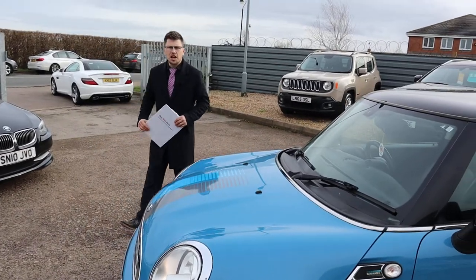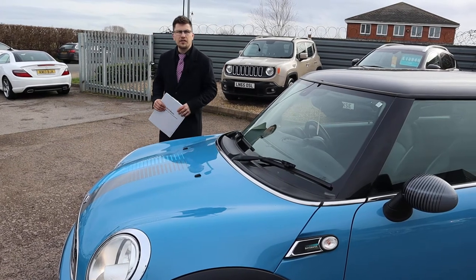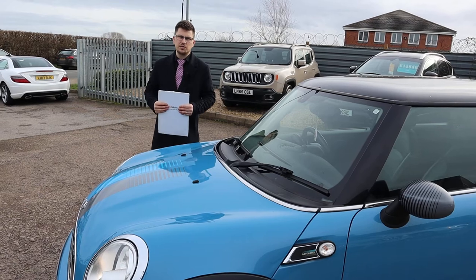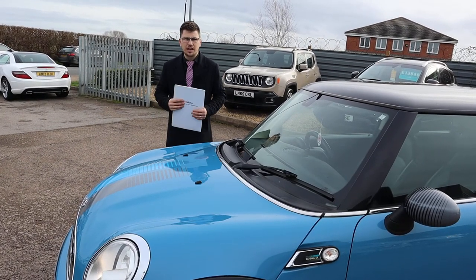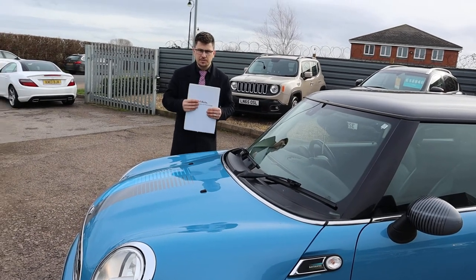Our number is 01926 267813, located in Warwick. If you'd like a video of the car or you'd like to see the inspection of the car, let me know if you're buying from a distance. A lot of our customers do buy from a distance because we make sure you get to see everything and can get value for money. But for now, we'll leave you with this — speak to you soon.